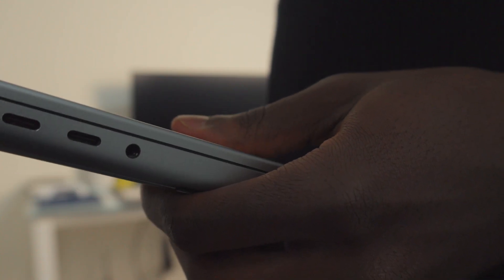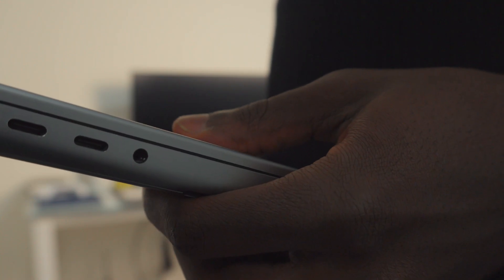Other than the weight, the only real hardware complaint I have is some creaking on the bottom panel. I really only ever notice it when I put pressure on that area — otherwise I never hear it, so it's not a huge deal.